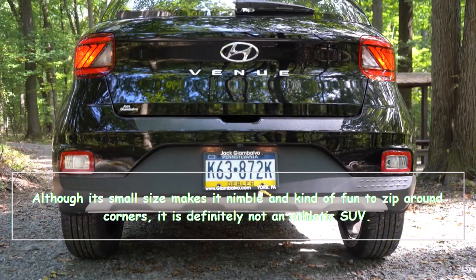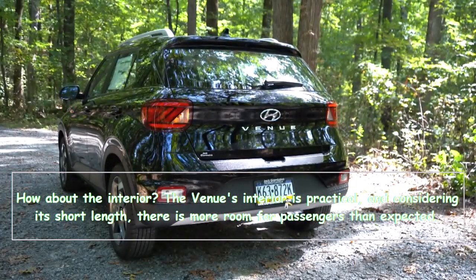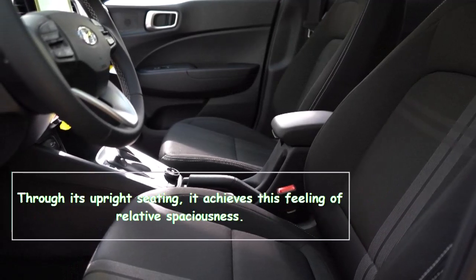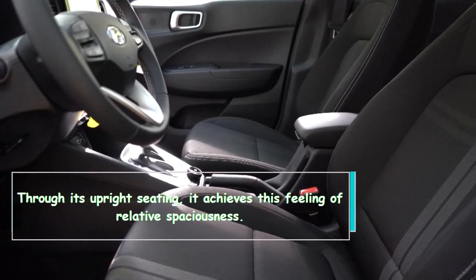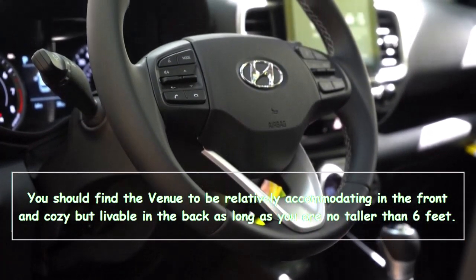Although its small size makes it nimble and kind of fun to zip around corners, it is definitely not an athletic SUV. The Venue's interior is practical, and considering its short length there is more room for passengers than expected. Through its upright seating it achieves a feeling of relative spaciousness. You should find the Venue to be relatively accommodating in the front and cozy but livable in the back, as long as you are no taller than six feet.